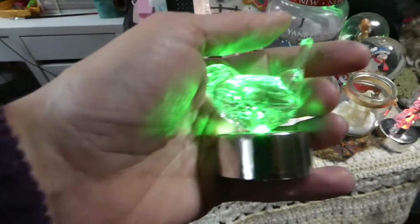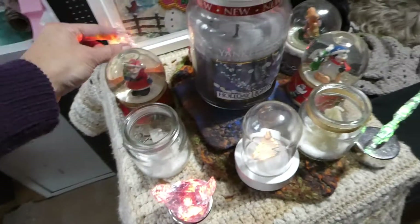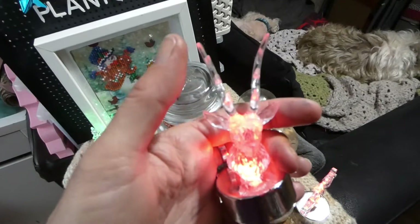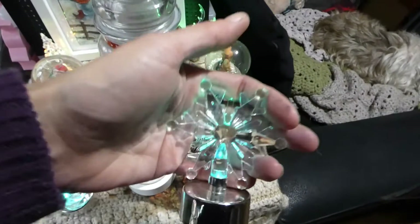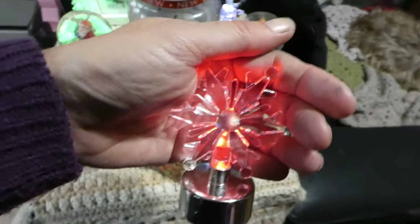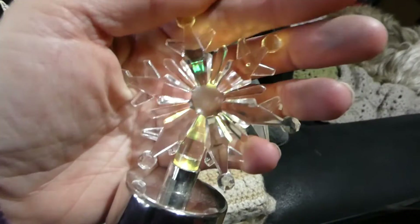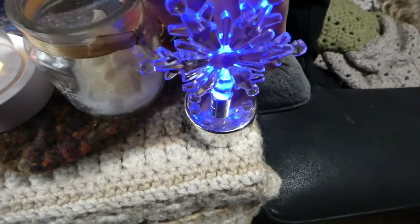We've got these and they are color-changing. There's a little bird, we have a Christmas tree, we have what looks like a stag's head, and a snowflake. See if it can change color to get a better look — that's so pretty, so pretty.